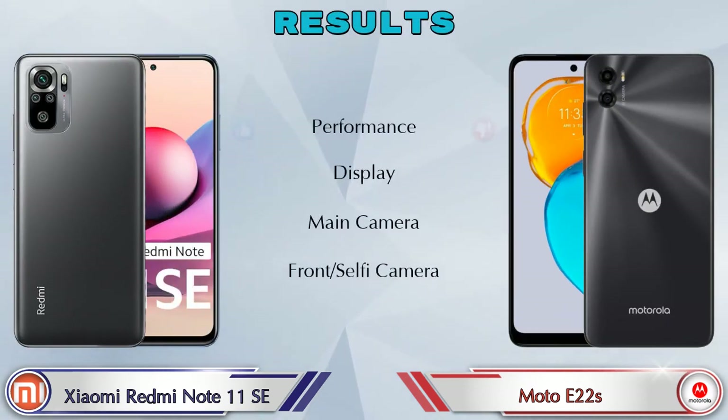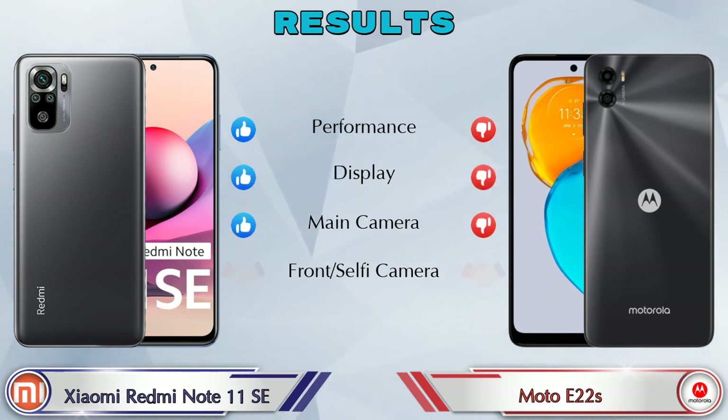Finally, talking about results: in performance, Redmi Note 11 SE is ahead; in display, Redmi Note 11 SE is ahead; in main camera, Redmi Note 11 SE is ahead; and in front selfie camera, both phones are the same.